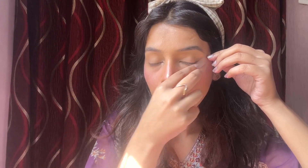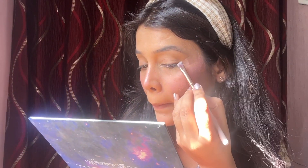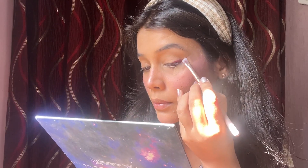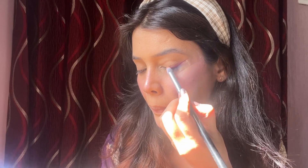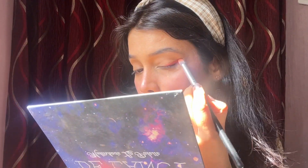For eyes, I used sellotape for a sharp cut crease look — it's a good technique if you've already done your base. Then I applied a liner using an impulse brush with a cream shade and blended it properly. After blending, I added an orange or mauve shade followed by an orange color, blending well into the crease.